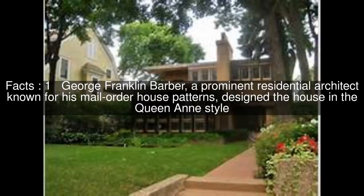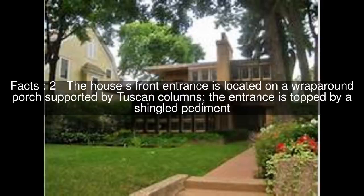George Franklin Barber, a prominent residential architect known for his mail-order house patterns, designed the house in the Queen Anne style. The house's front entrance is located on a wraparound porch supported by Tuscan columns, and the entrance is topped by a shingled pediment.